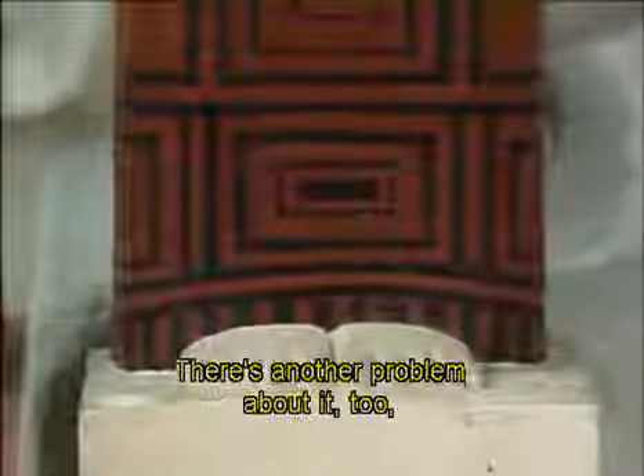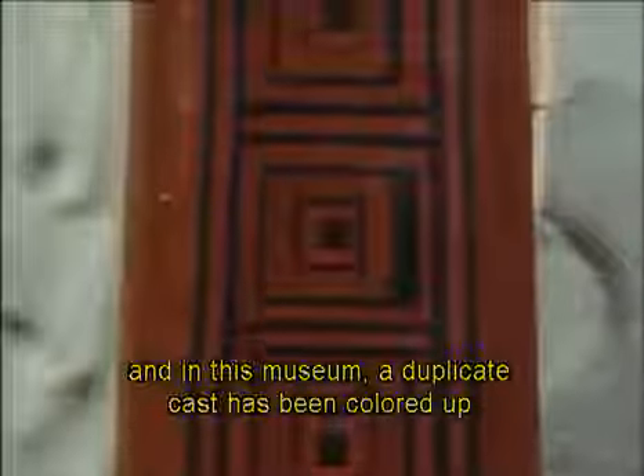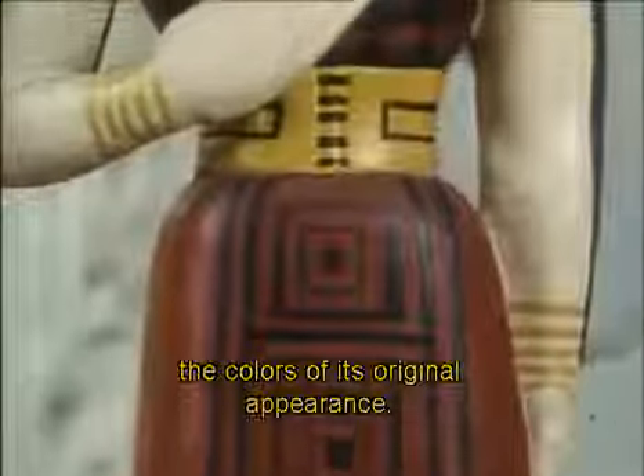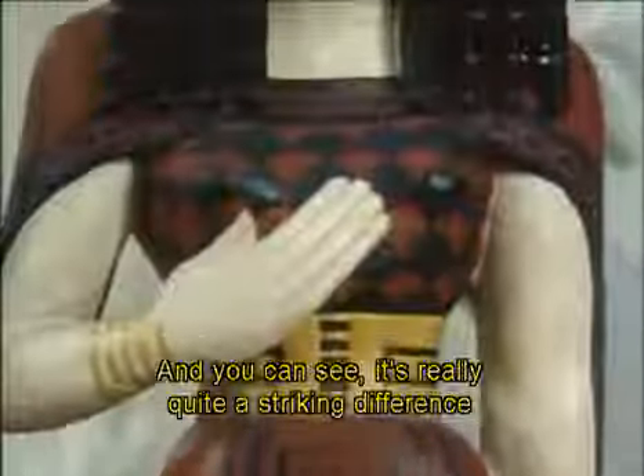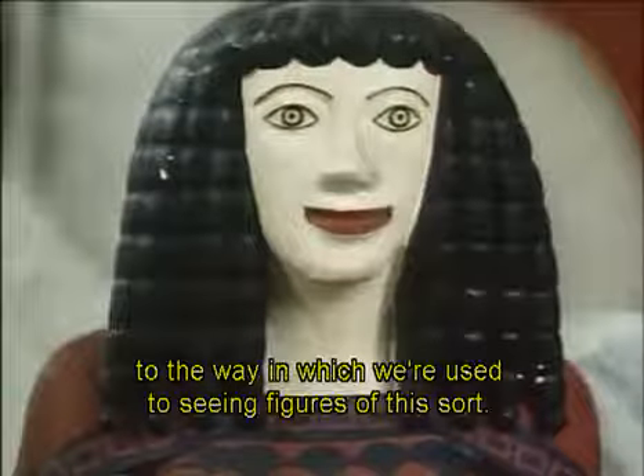There's another problem about it too which we have to adjust for. There were traces of color on it, and in this museum the duplicate cast has been colored up with what they think to be more or less the colors of its original appearance — and you can see it's really quite a striking difference to the way in which we are used to seeing figures of this sort.